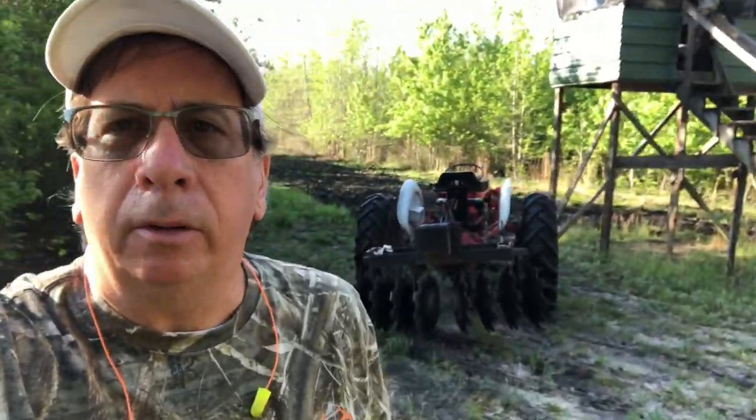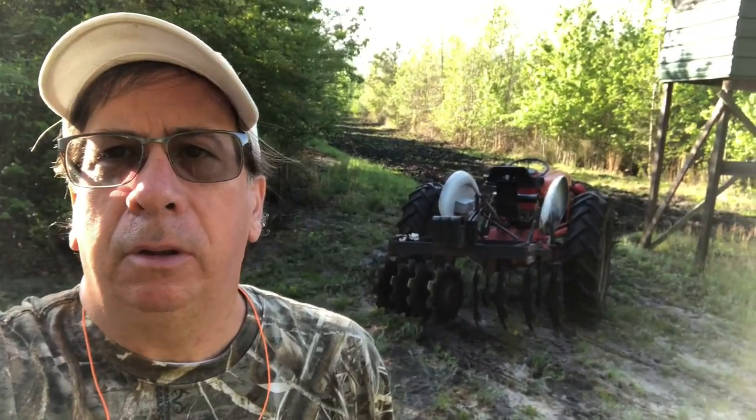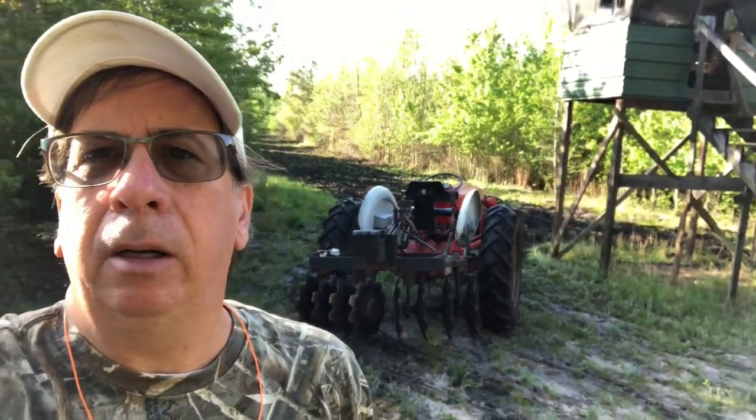Today is Easter Sunday. I'm up here at the hunting camp trying something different this year. I've been trying to get the power line tilled up, but it's so wet I can't even get in there right now.